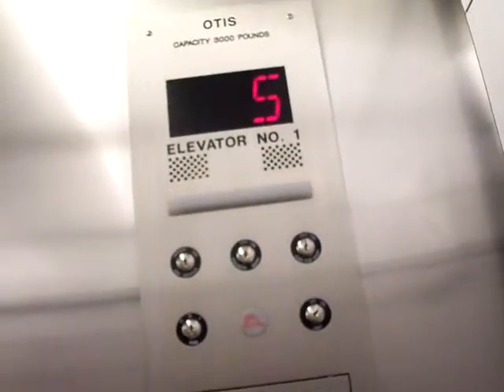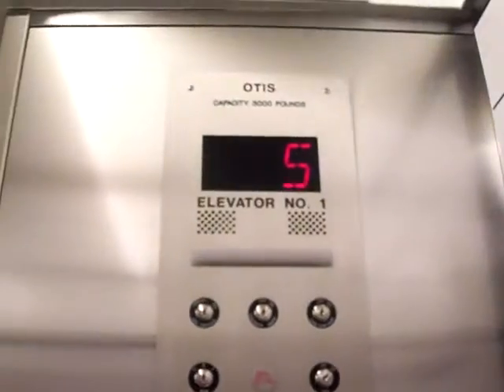Looks like Otis must have had the contract for all of these kinds of elevators. We haven't seen a non-Otis elevator yet.